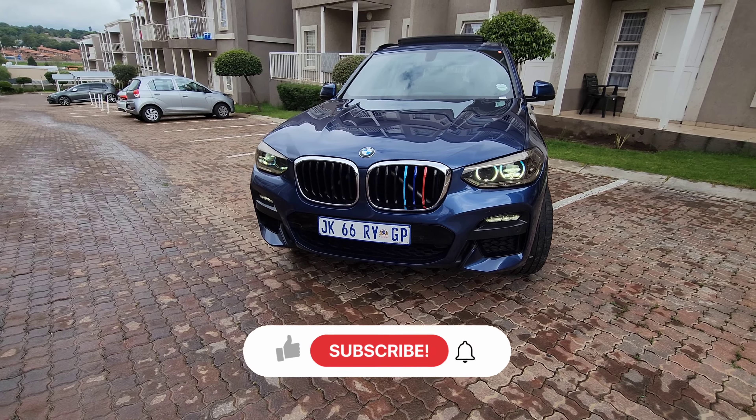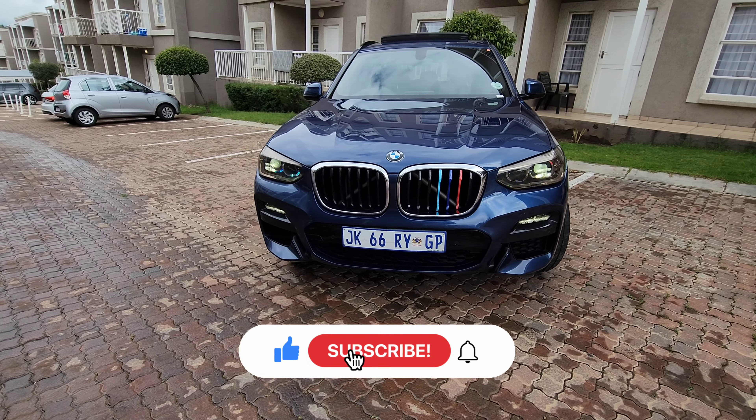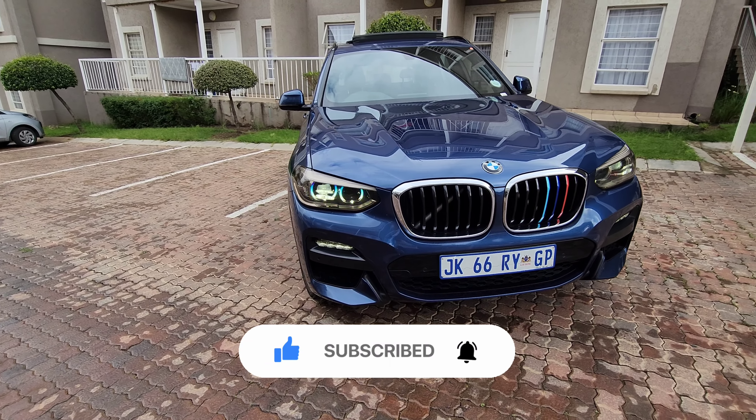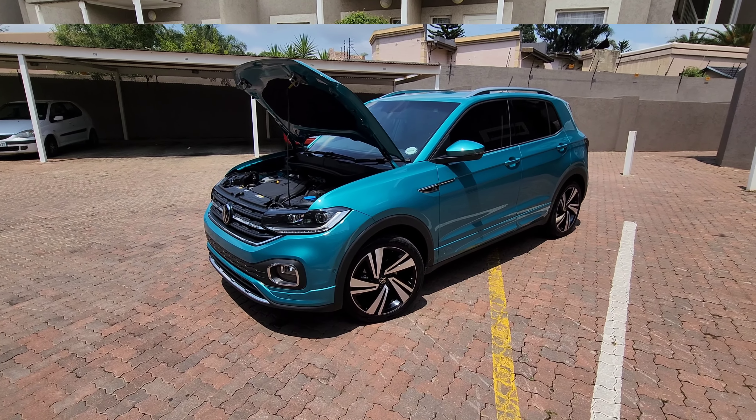Thank you very much for watching and for getting to the end of the video. Please don't forget to like and subscribe to the channel for more dope content like this. Coming up next will be the T-Cross.